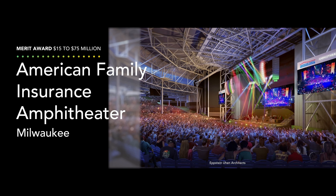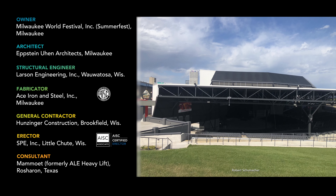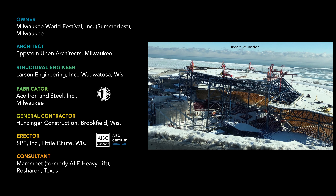Strike up the band for the Merit Award in this category, which goes to the American Family Insurance Amphitheater in Milwaukee. Music lovers have raised the roof at Summerfest's permanent venue since 1987. With modern Stage X requiring more vertical space, the project team had to raise the roof, too — to the tune of 26 feet.